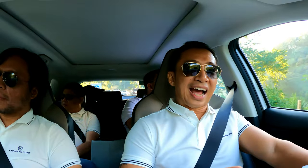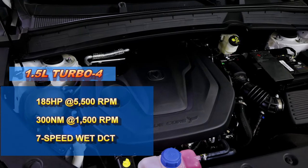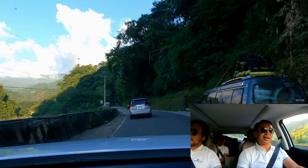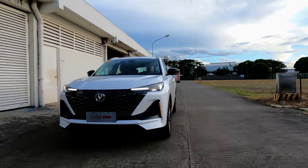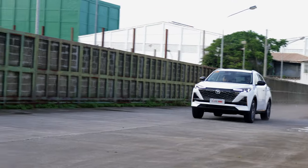Now as for the drive itself, I got really excited when I saw the power figures. The CS55 Plus Luxe has a 1.5-liter turbocharged four-cylinder petrol engine that puts out 185 horsepower and 300 Newton meters of torque. Let me demonstrate with a little overtake here — yeah, we've got a good amount of power. That power is put down to the front wheels via a seven-speed wet-type dual-clutch transmission. I'm going to ask the gentlemen at the back what they think.